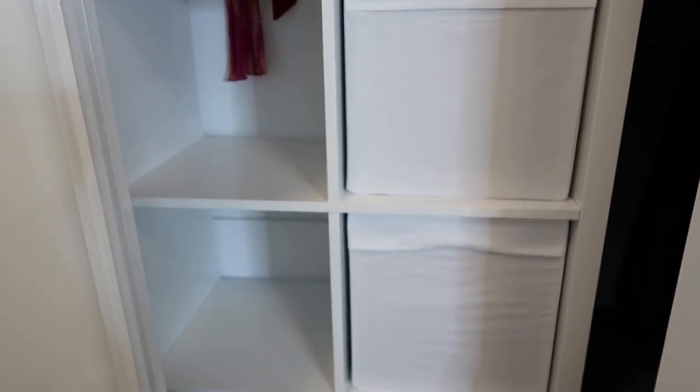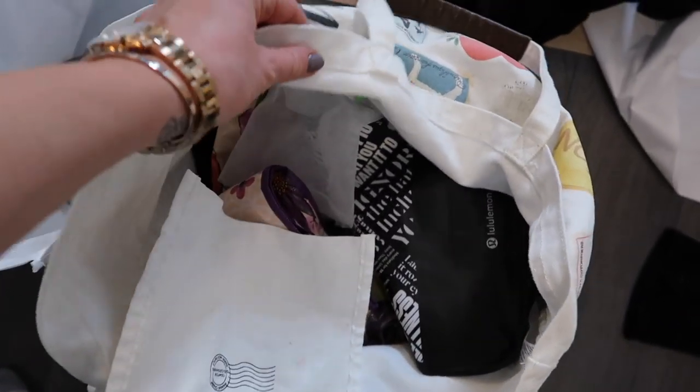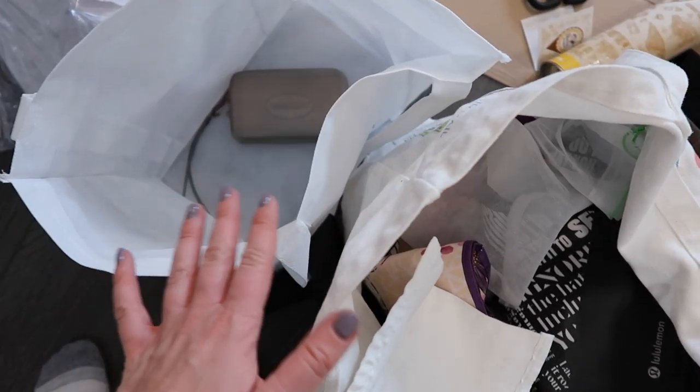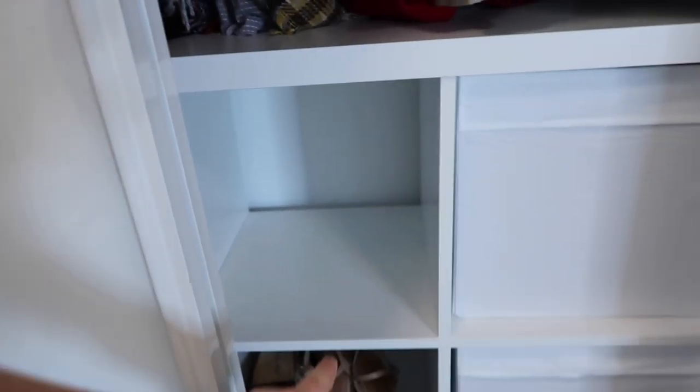But as I said, this is more of a decluttering organizational vlog, not really a minimizing session. Next up I have a bag of reusable bags — a lot of reusable bags here. So I'm going to go through and choose some to get rid of, to donate, and then the rest of them I will put into one bag and put on this top shelf here.